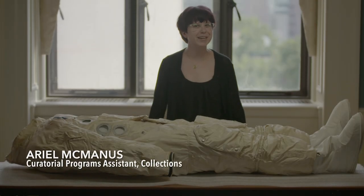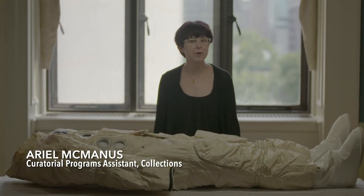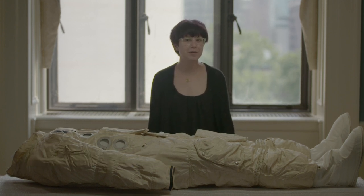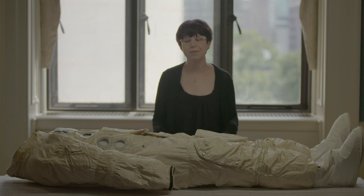Hello, I'm Ariel, just like the Little Mermaid, and I'm a curatorial programs assistant here at the Franklin Institute. In honor of the 50th anniversary of the moon landing, I want to talk about a spacesuit from our collection.